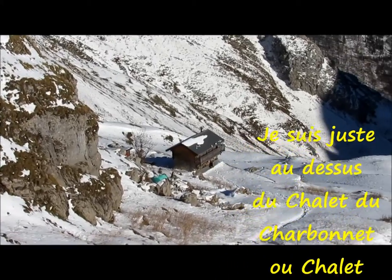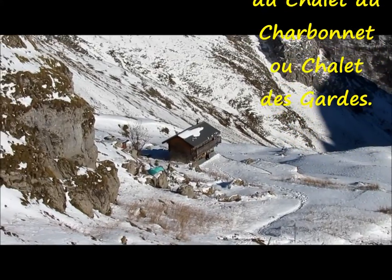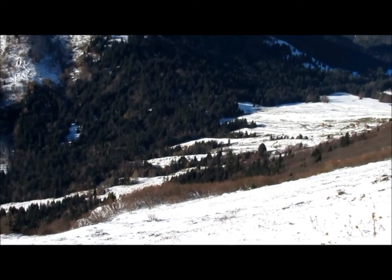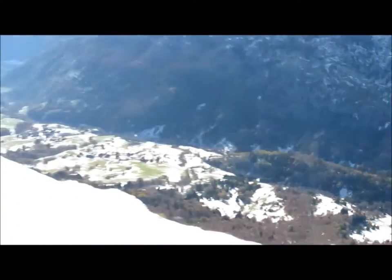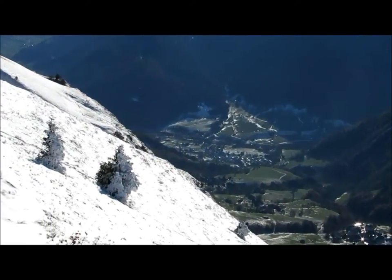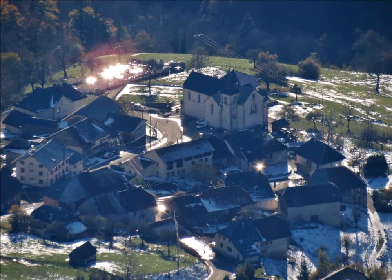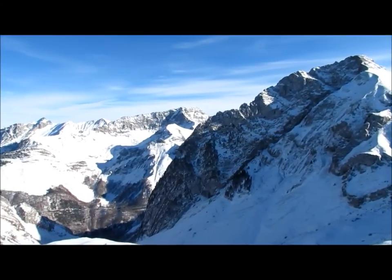Je suis juste au-dessus du chalet du Charbonnet. En bas de l'autre côté, le Gaulet de Doucy, le Cul du Bois, la Compote.